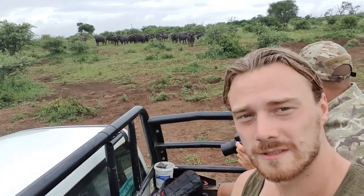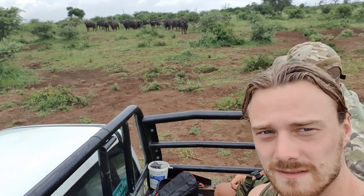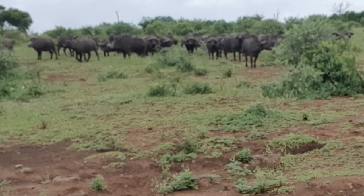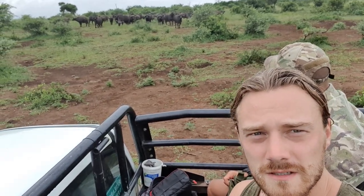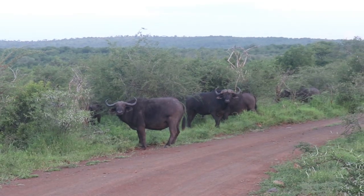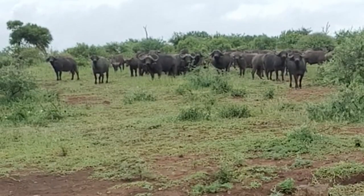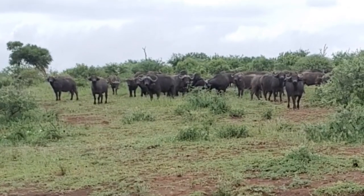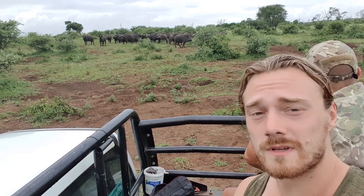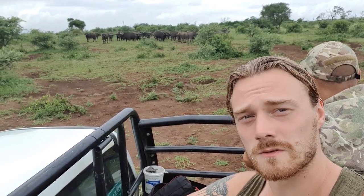We've got a herd of Cape buffalo here — one of the most dangerous animals in Africa. You can see they've got a good eye on us right now. It's a mixed herd of males and females, and I was just told that the most dominant bull will usually be the biggest. They're all quite big, so it's hard to pinpoint which one that is from here. One thing's for sure: I'm not getting out of this vehicle, because I do not have a death wish.